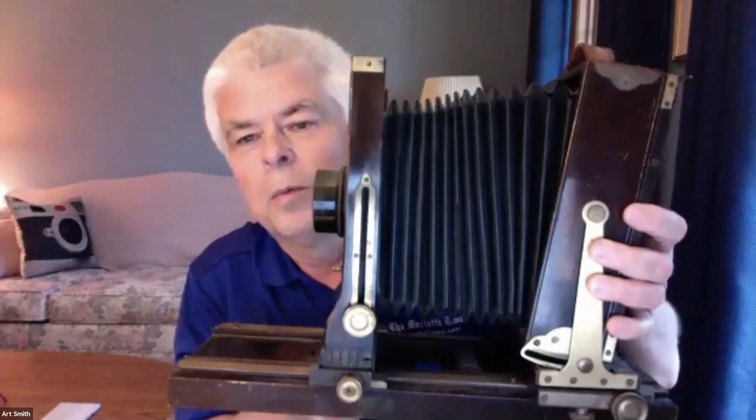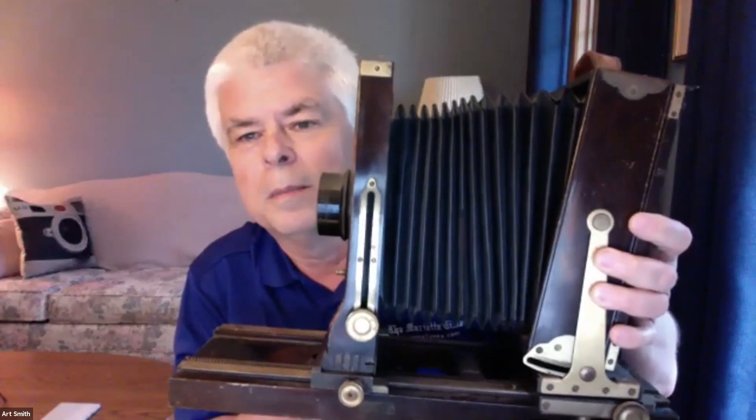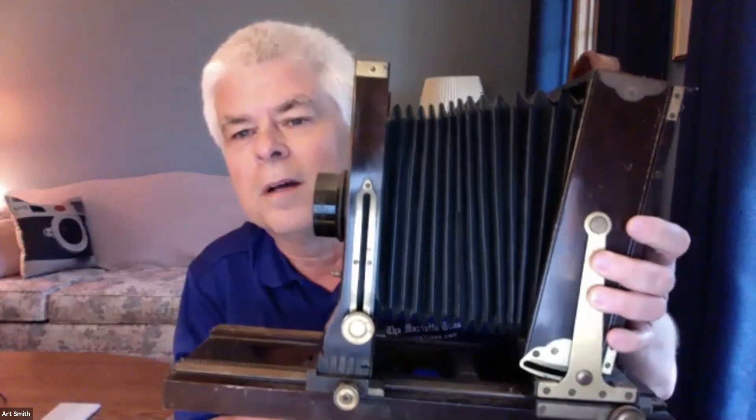Art starts with a state-of-the-art camera from 1900 — what people would have used to take photos of Marietta at that time. You can imagine the struggle of taking a photo. People have asked him what's the best camera to use, and he always says the one you'll have with you.